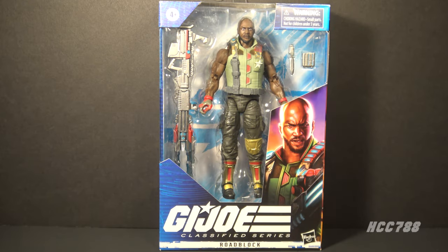Hello everybody, Hooded Cobra Commander 788 here. Welcome back to Classified Friday, where we look at the GI Joe Classified Series figure every Friday. Since we looked at Roadblock last time, I thought we would look at Roadblock again this week, but this time at the standard retail release of Classified Roadblock. Since I had them both out and enjoyed this one so much more than the other one, I thought this would be a good time to look at it.